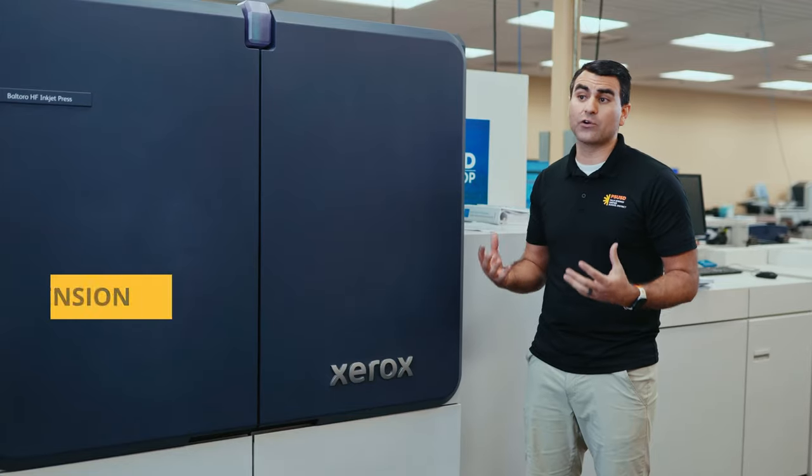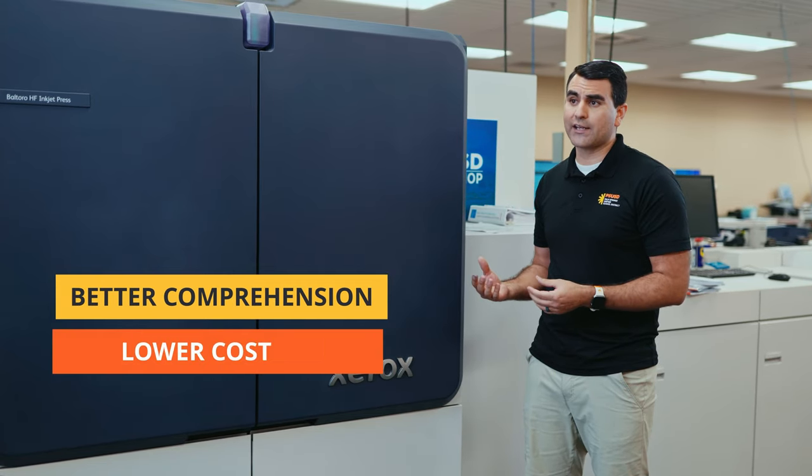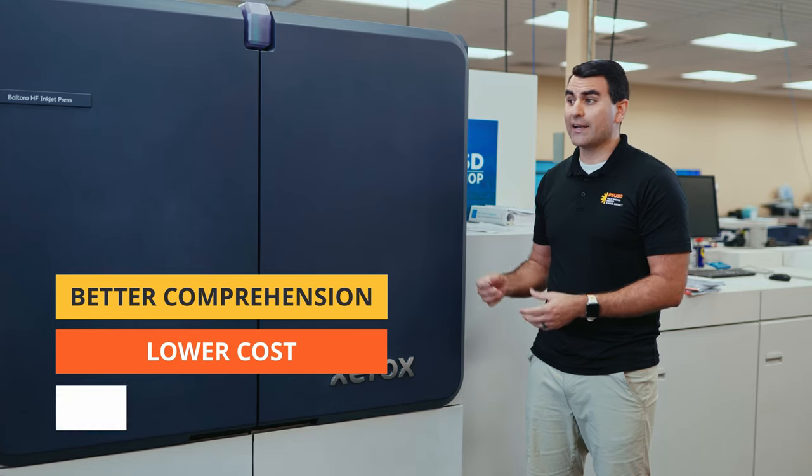The inkjet allows us to do a lot more color for our curriculum. Color is better for our students to comprehend what's on the pages, and it allows us to do it at a lower cost and at a higher speed.